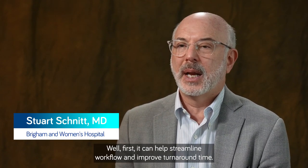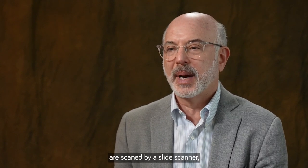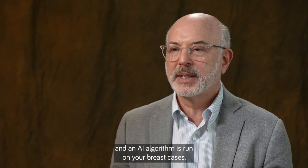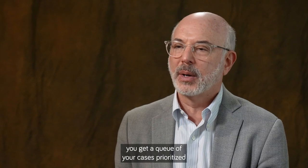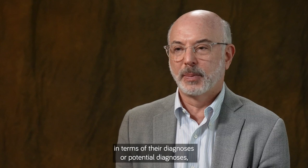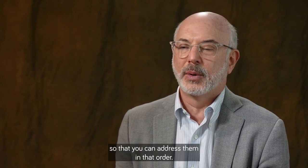How can AI help in the practice of breast pathology? First, it can help streamline workflow and improve turnaround time. Imagine a scenario where the digitized slides are scanned and an AI algorithm is run on your breast cases, and then the next morning you get a queue of your cases prioritized in terms of their importance or potential diagnoses so that you can address them in that order.